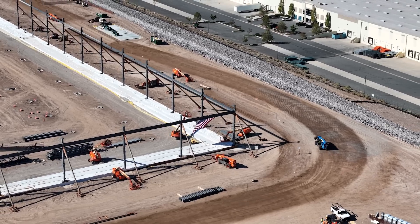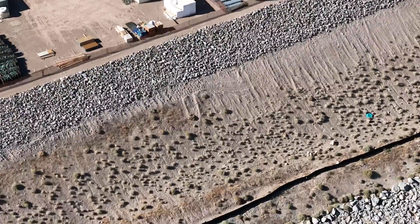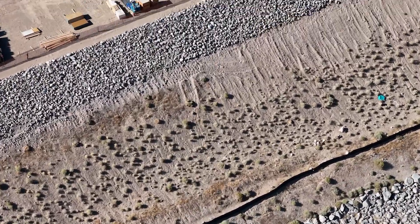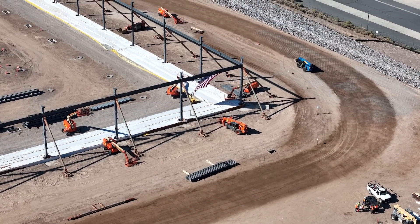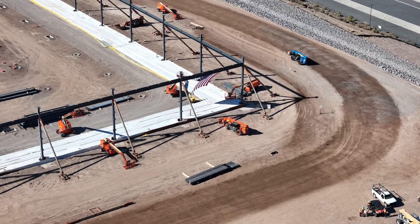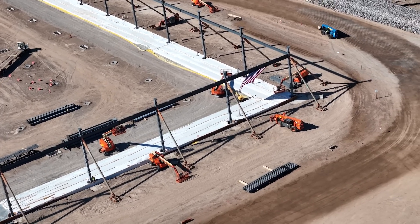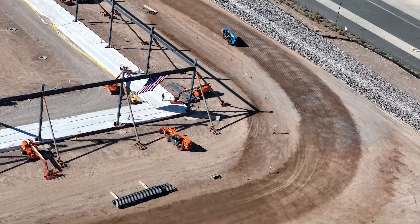There are 18 columns assembled and 17 beams connecting those columns. We did a poll earlier yesterday and 18 fell in the third most popular selection.